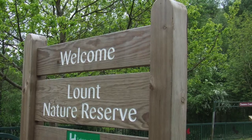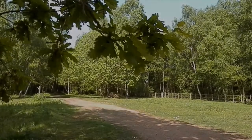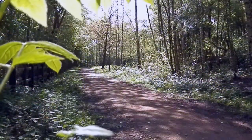This is Newland Nature Reserve, which as you can see is an ideal place for walking the dog, riding your bike, or just enjoying nature.